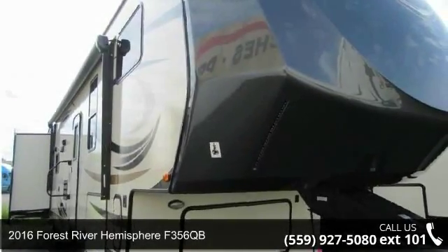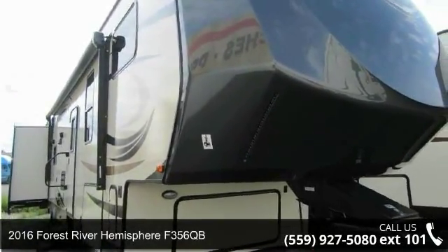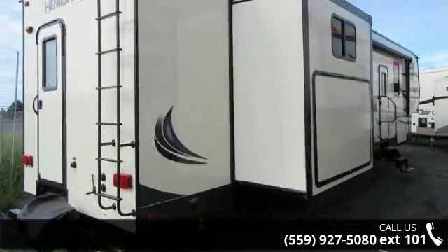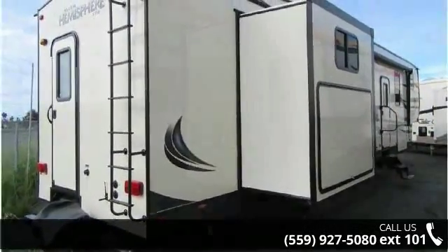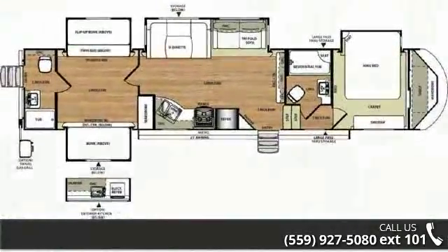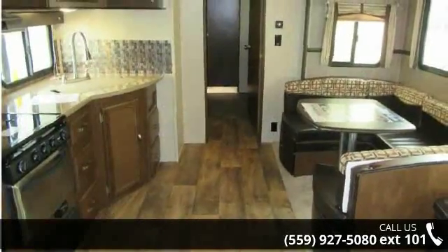Start planning your next trip in this 2016 Forest River Hemisphere F-356QB. This fifth-wheel RV achieves maximum convenience and comfort combined with style and durable residential appointments. This unit is perfect for vacationing, adventuring, or just relaxing.